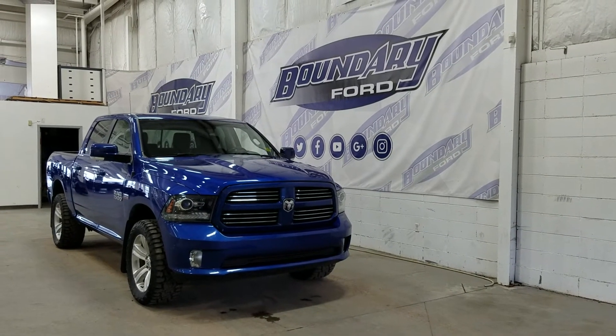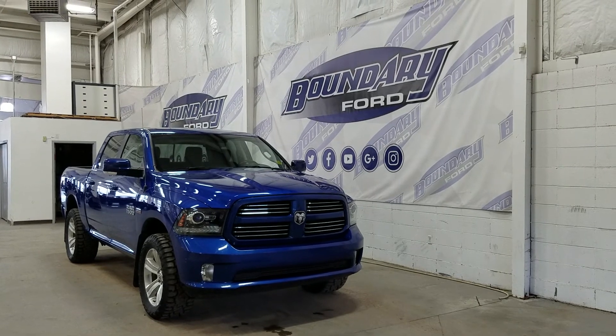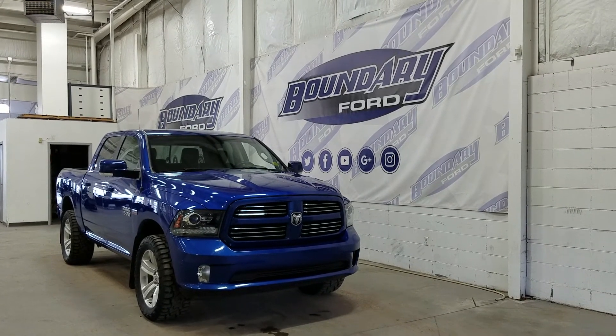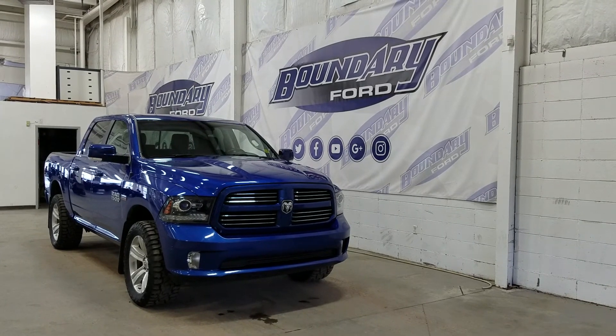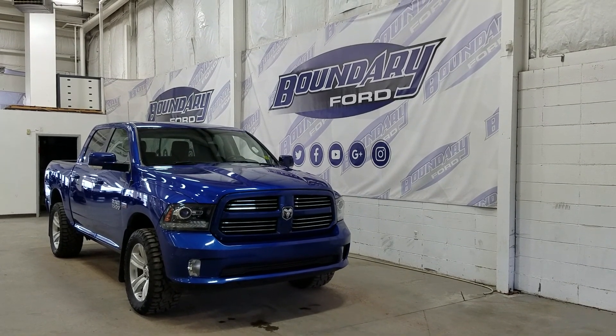If there are any more questions about this beautiful Ram 1500, please do not hesitate to contact our friendly and professional sales staff. We look forward to seeing you in store and answering any questions that you may have. I'd also like to thank you for shopping with us here at Boundary Ford.